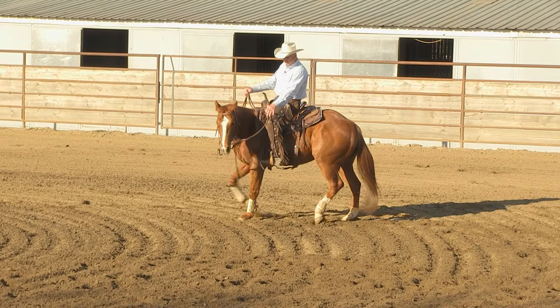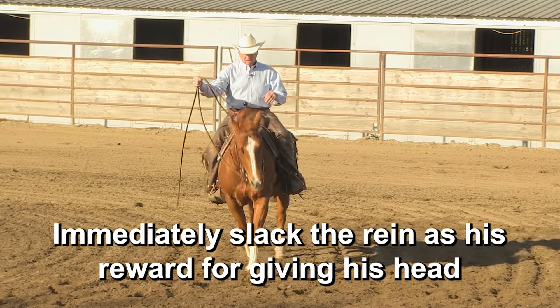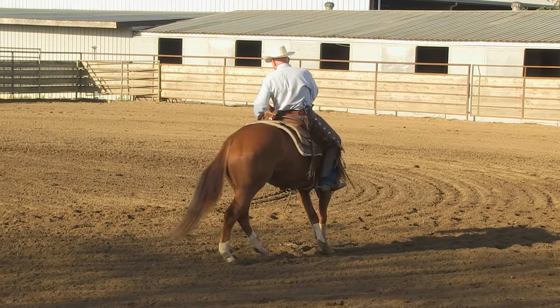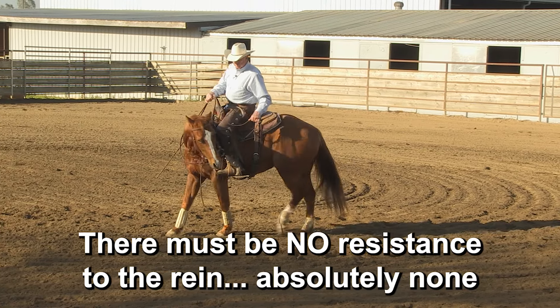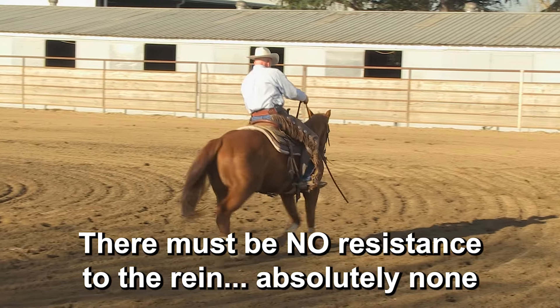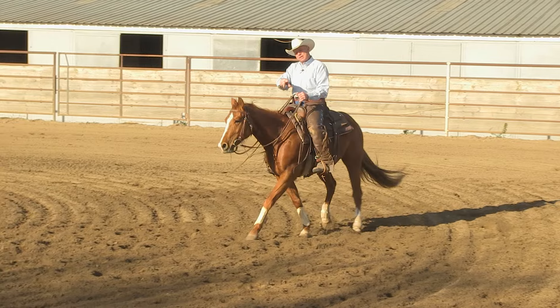Let's ask him the other way. I'm just going to abruptly take him — see, he's much more supple on that side. I went to take his head to the side and he just willingly gave it. I'll give him a couple of bumps to make it a little bit better, but that's pretty good right there on the right.